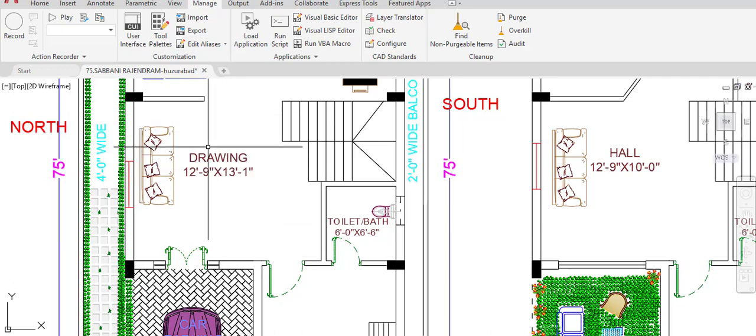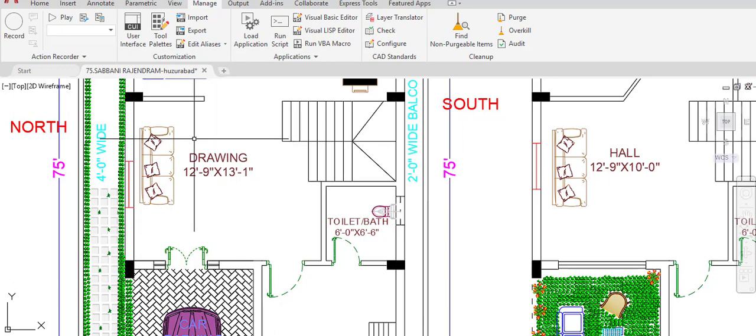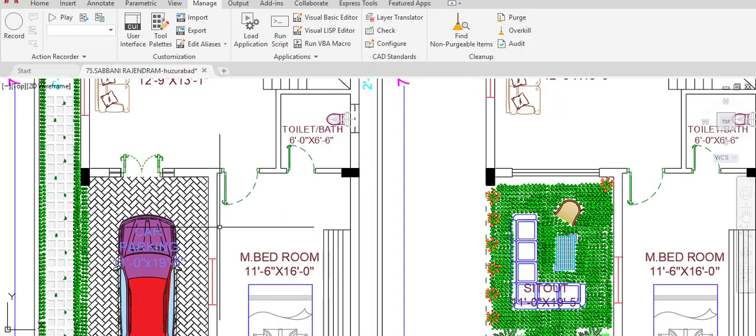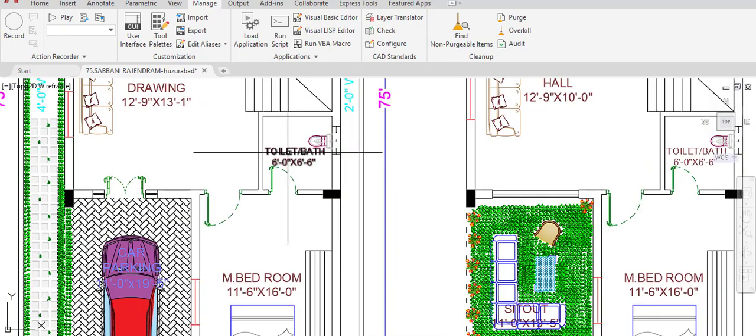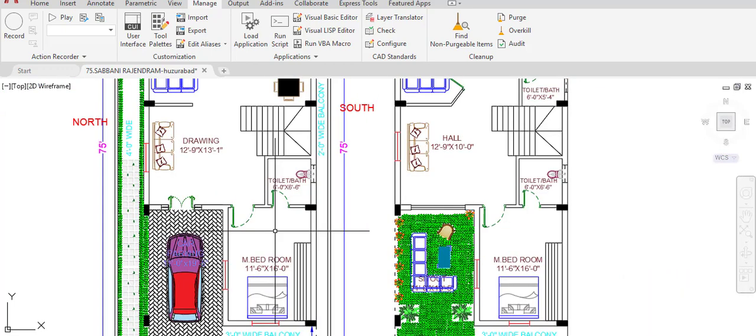There is one master bedroom on the ground floor with dimensions of 11 feet 6 inches in the horizontal and 16 feet in the vertical direction. Inside the master bedroom, one toilet is provided with dimensions of 6 feet by 6 feet 6 inches in the vertical direction. This is a large bathroom with a water closet. From here we also have access to the first floor via the staircase steps.